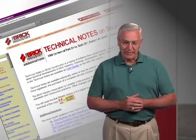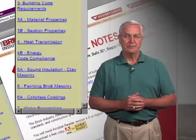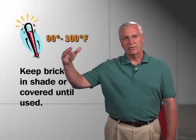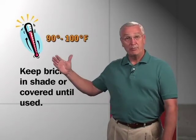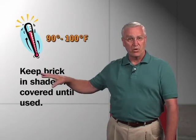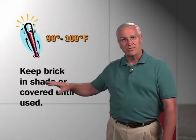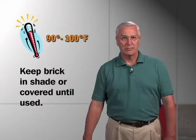Most of the things in our technical information is really just common sense practices. For example, if it's very hot outside — 90 or 100 degrees — would it not make sense to have the materials that will end up in the wall, the brick, the sand, even the water, somehow out of direct sun, in the shade if possible, to keep everything as cool as possible until it's laid.